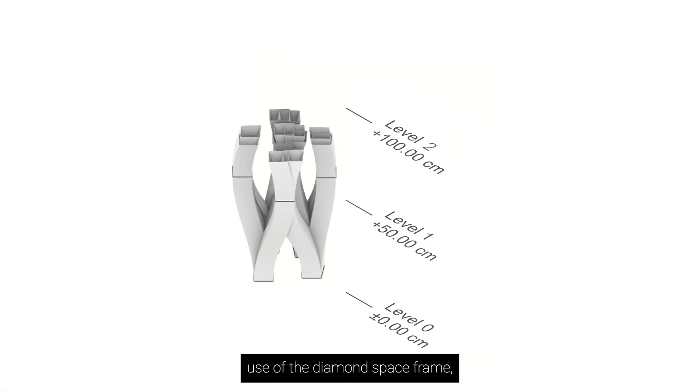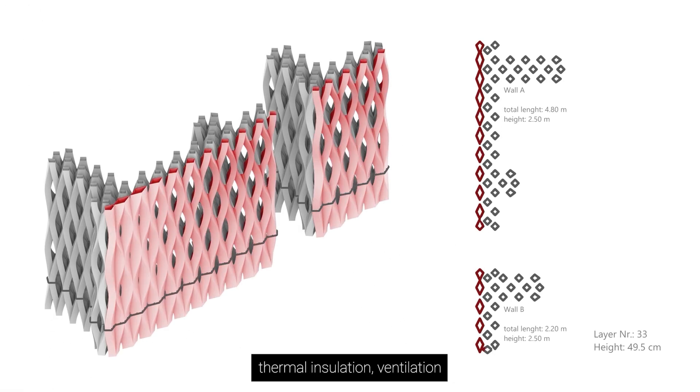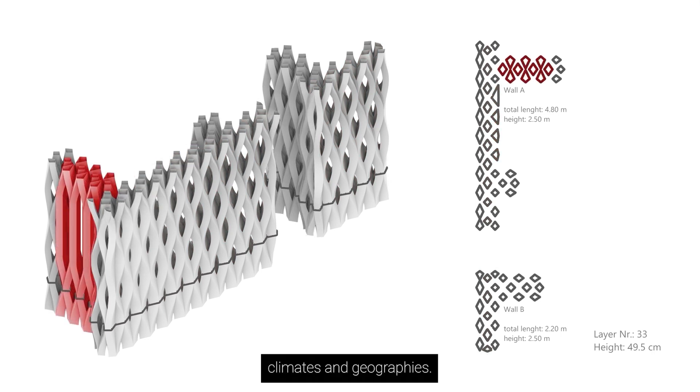The prototype makes use of the diamond space frame, a modifiable pattern of interwoven earthen geometries developed to control thermal insulation, ventilation, and light porosity. This strategy allows the adaptation of wall designs to diverse climates and geographies.